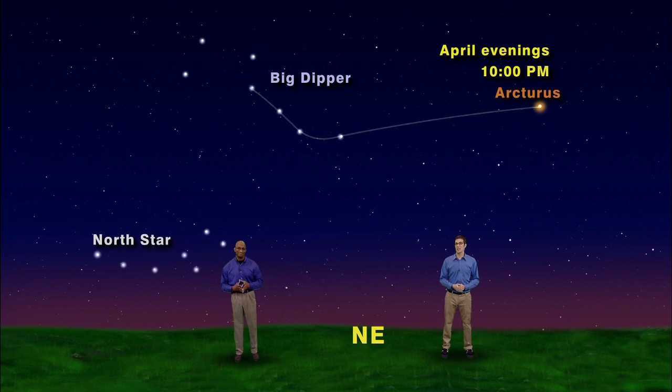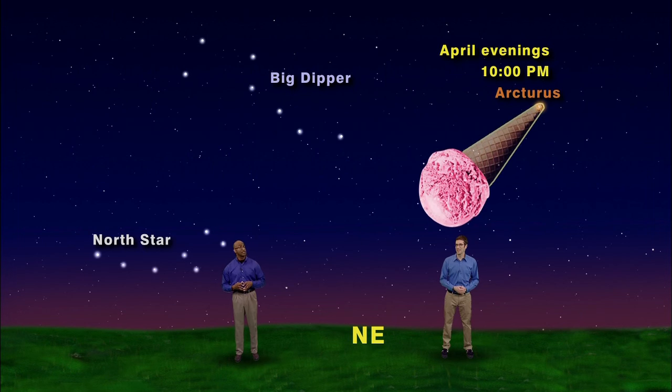Arcturus is the brightest star in the constellation Bootes the Herdsman. His outline looks more like a narrow kite — or an ice cream cone on its side. Look out, Dean, that scoop of ice cream is falling on you!